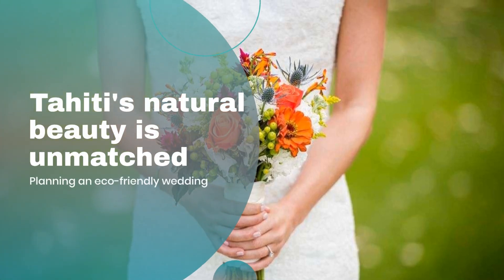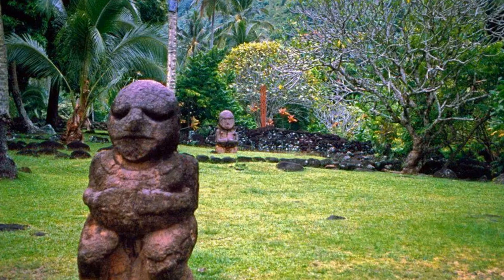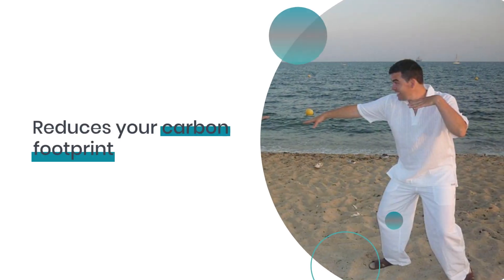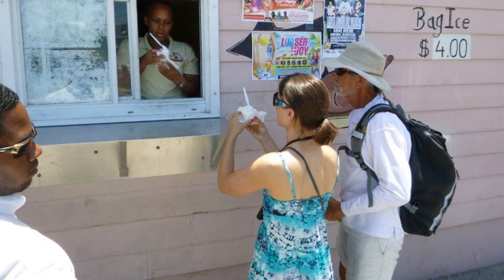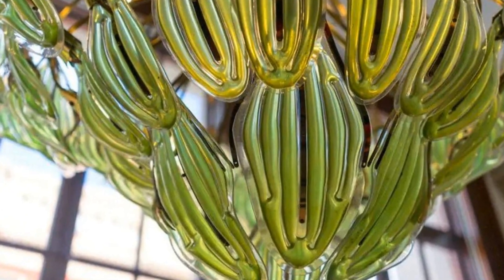Tahiti's natural beauty is unmatched, and what better way to honor it than by planning an eco-friendly wedding. Start by incorporating local flora and fauna, which not only reduces your carbon footprint but also celebrates the island's biodiversity. Use indigenous flowers for decorations and collaborate with local experts to ensure sustainability.